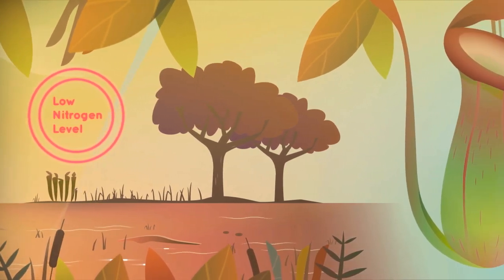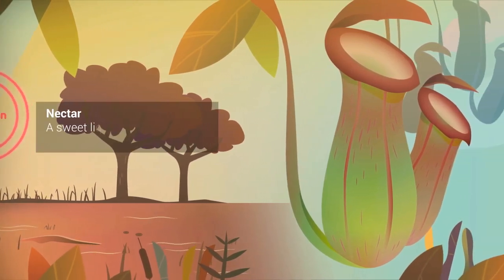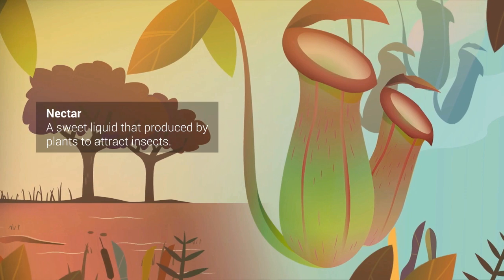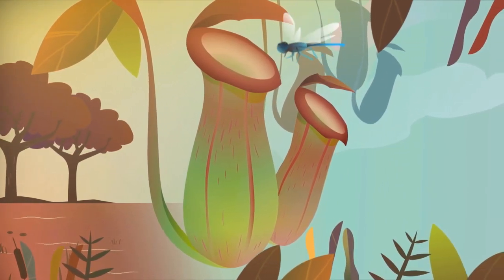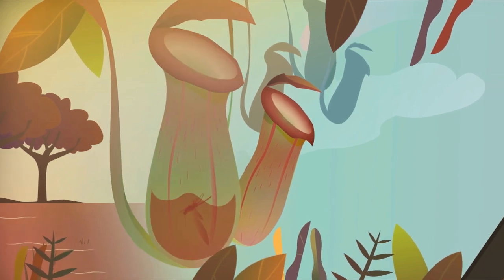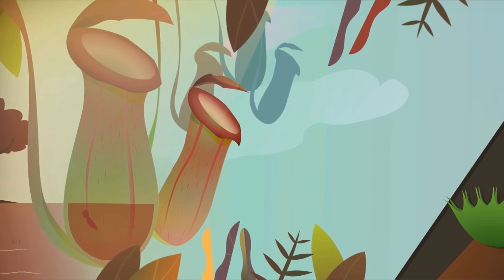Nepenthes' leaf looks like a cup. Inside its cup-like leaf, a sweet liquid like nectar is produced to attract insects. Insects are lured by the sweet smell of nectar and perch themselves on the cup, then they fall inside. Then the liquid dissolves the trapped insects and absorbs their nitrogen.